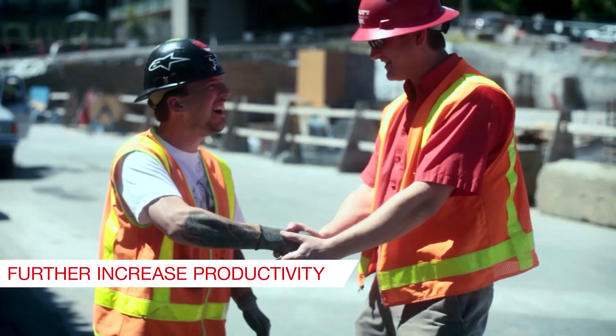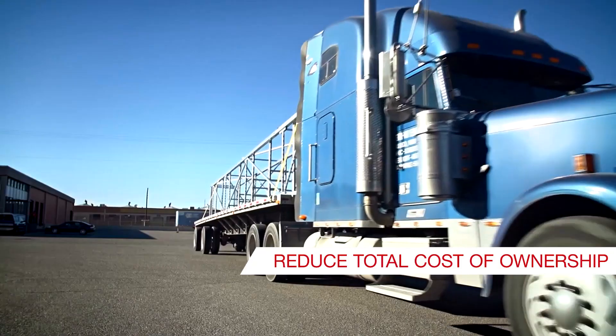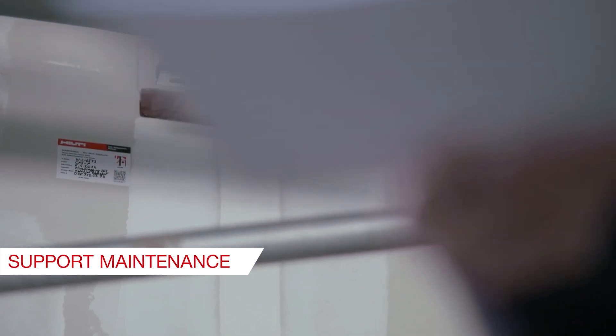We can help you further increase productivity, reduce total cost of ownership and construction, and support maintenance during operation.